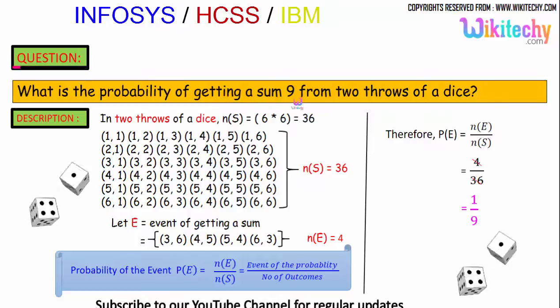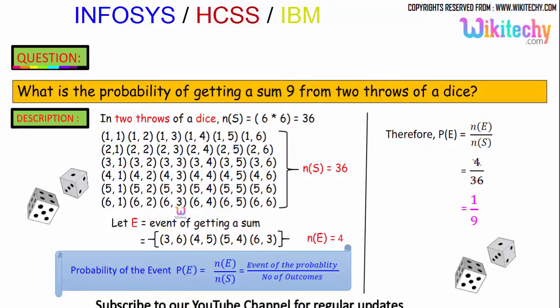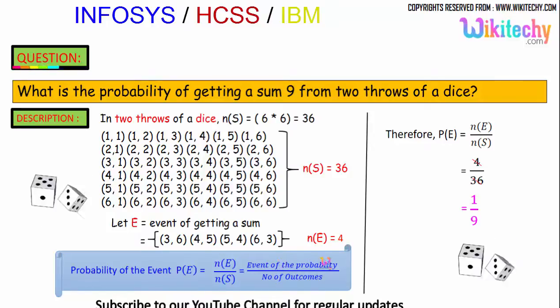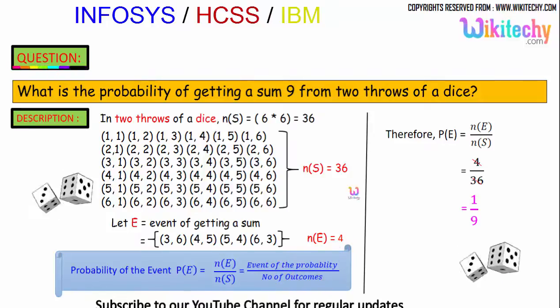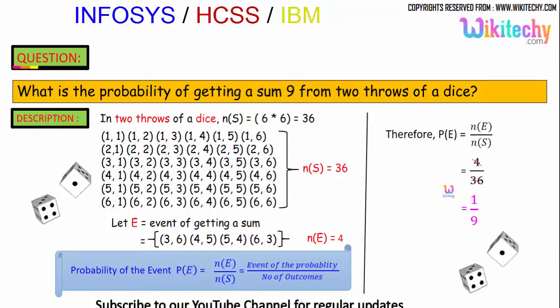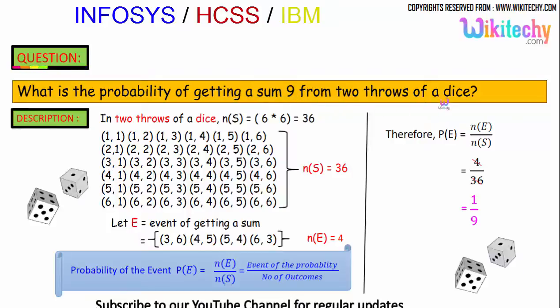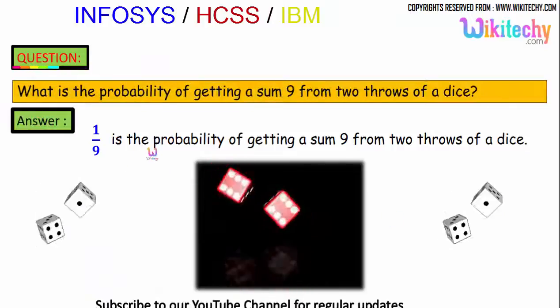The combinations that give a sum of 9 are: (3,6), (4,5), (5,4), and (6,3). So the number of favorable events is 4. The probability equals 4 divided by 36, which simplifies to 1/9. The probability of getting a sum of 9 from 2 throws of a dice is 1/9.